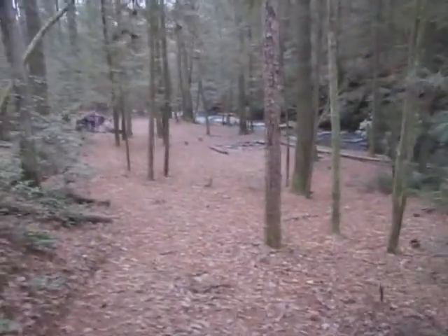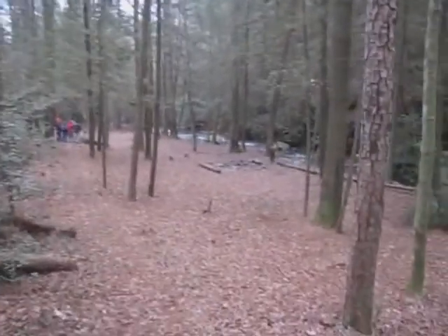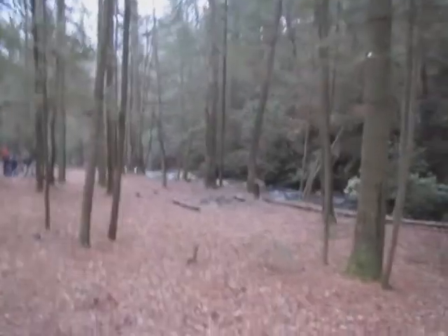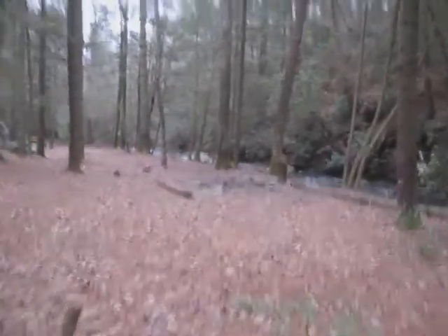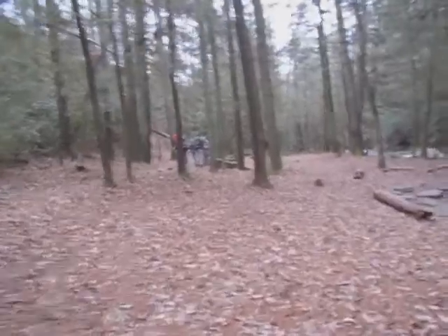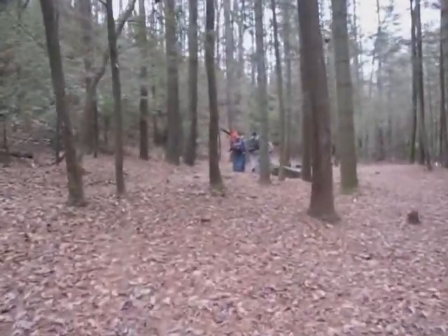Now the trail is coming down to a flat area. Looks like a good place to camp for campers. It's right along the creek, as you will see. A few guys got ahead of us so they're waiting up here.